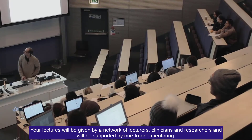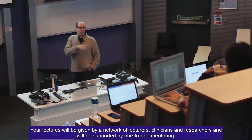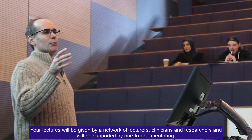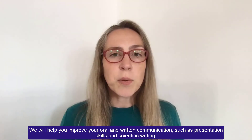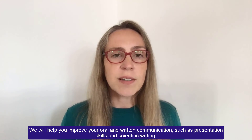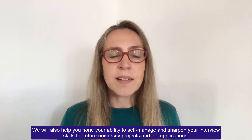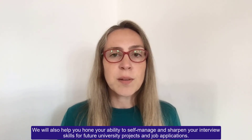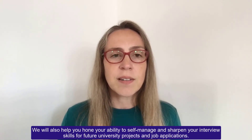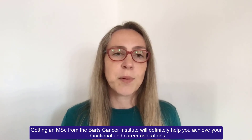Your lectures will be given by a network of lecturers, clinicians and researchers, and will be supported by one-to-one mentoring. We will help you improve your oral and written communication such as presentation skills and scientific writing. We will also help you hone your ability to self-manage and sharpen your interview skills for future university projects and job applications. Getting an MSc from the Barts Cancer Institute will definitely help you achieve your educational and career aspirations.